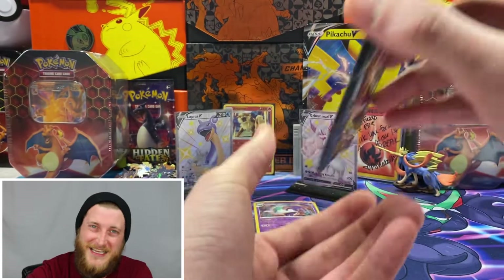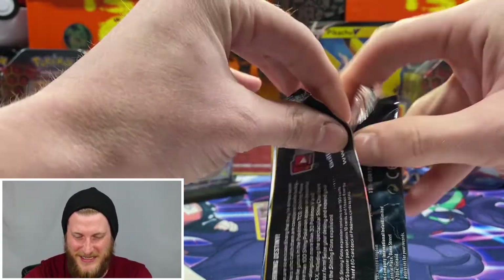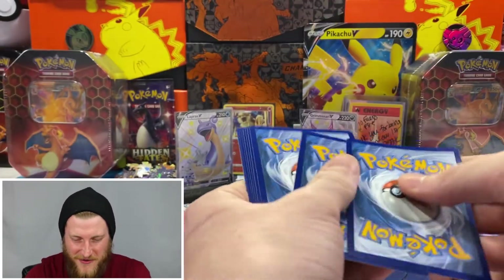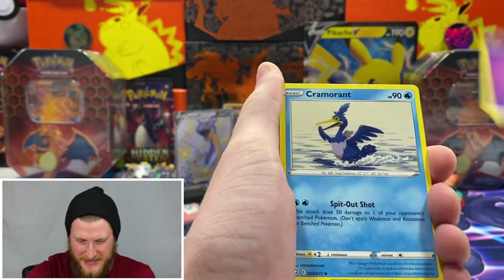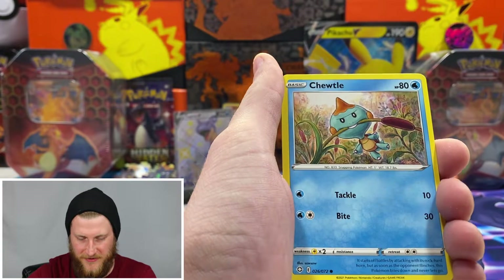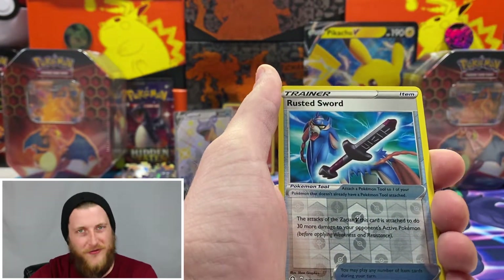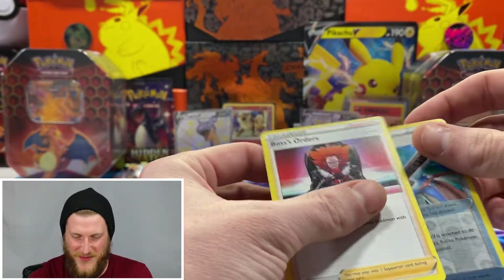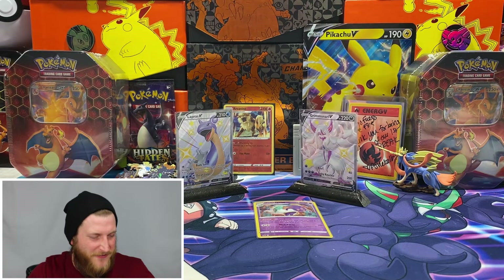We got one more pack here — a shiny Toxtricity V — let's get it open and see if we can go three for three on the shinies in this box. Got a psychic energy, Cramorant, Rusted Shield, Eldegoss, Nickit, Eevee, Gossifleur — that one trips me up all the time — Chewtle, Morpeko. No shiny full art in this one. We got a Rusted Sword and we're ending this Poltergeist pin collection with another Boss's Orders non-holo, so not the best pack to end on, but we had two very nice pulls with those two shiny full arts.